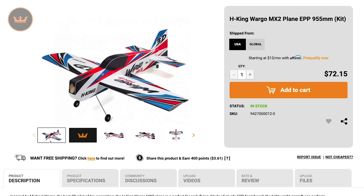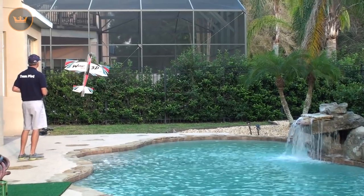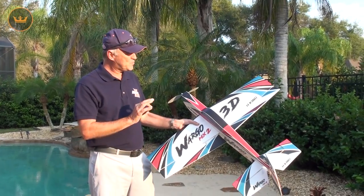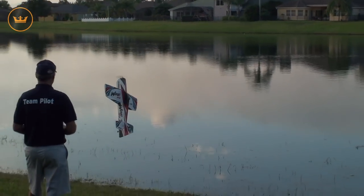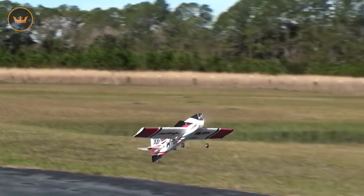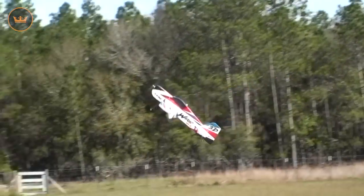Our major release for this week was the H-King Wargo MX-2. If you have not seen Michael Wargo's video for it, here is some of it now. This plane has a shorter moment, it's very aerobatic, it hovers well, harriers well, and does everything that my other Wargo series plane does, except this one flies a bit more like a balsa plane. It's great for straight line flying and things like that. The link for the full video will be in the description below.